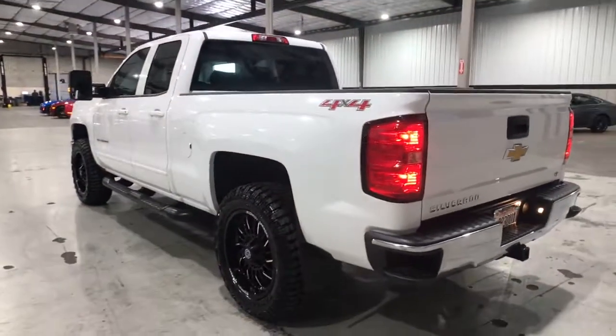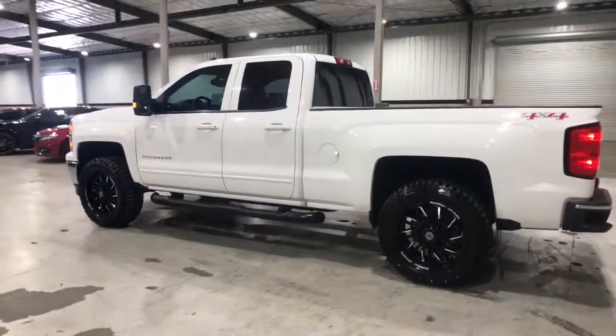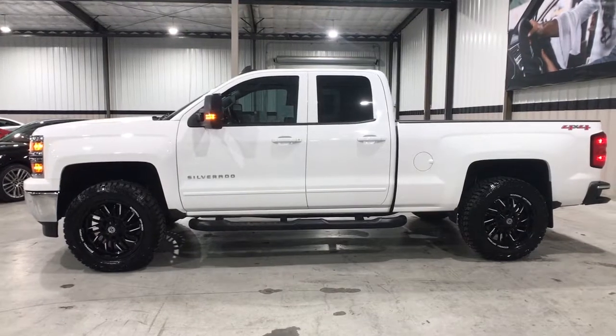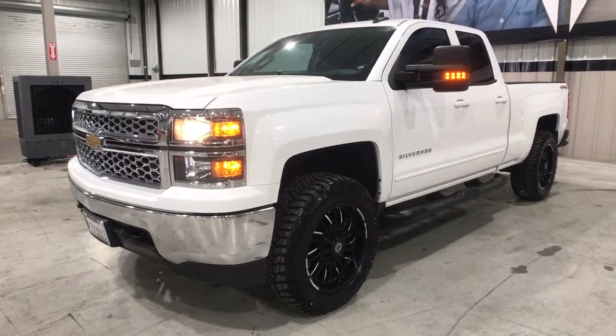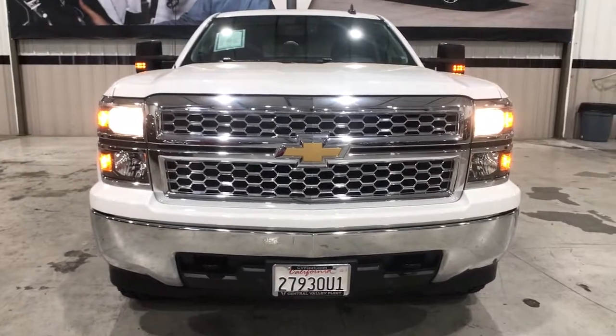The following are some of this vehicle's highlighted options: Bedliner, steering wheel audio controls, electronic stability control, Bluetooth, trip computer, power windows, four-wheel disc brakes, power steering. Powerful versatility meets comfortable convenience in the Silverado 1500. Come in and drive it.